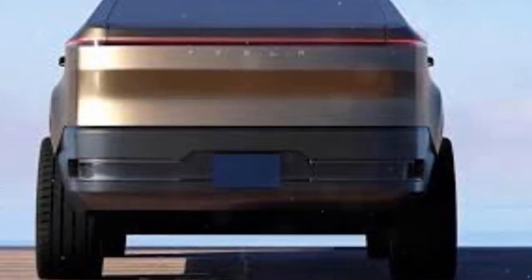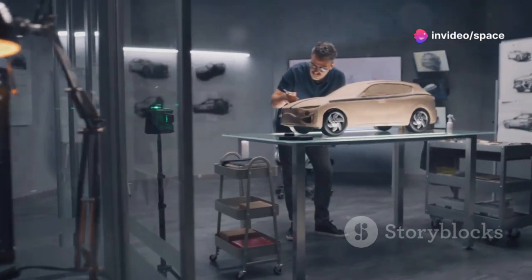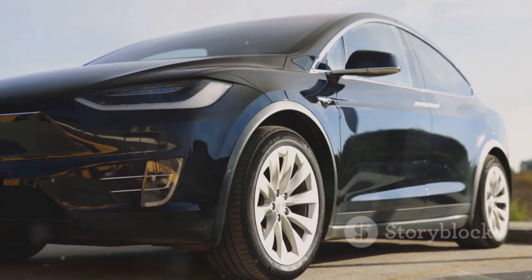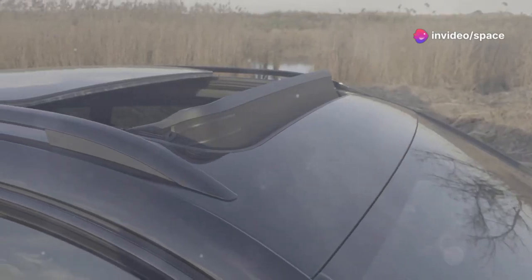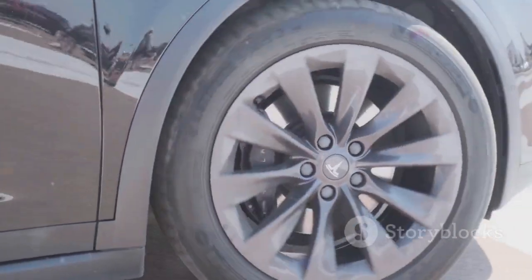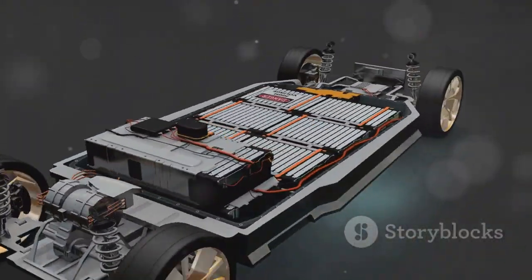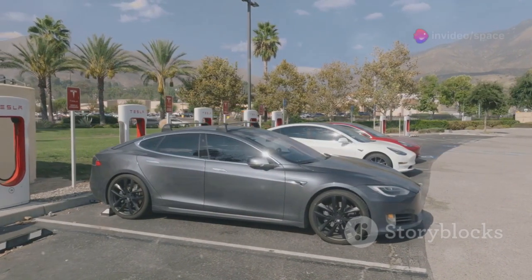What can we expect from the Cybertruck 2.0? If the rumors are true, Tesla has been hard at work refining and improving upon the original design. One area where we're likely to see significant advancements is in aerodynamics. The original Cybertruck with its angular shape wasn't exactly known for its slippery profile. For the 2.0, Tesla is rumored to be incorporating active aero elements — think adjustable spoilers, air dams, and even wheel covers that can morph depending on driving conditions. These features will help the Cybertruck 2.0 cut through the air more efficiently, improving range and performance. It's also expected to feature Tesla's latest battery technology, meaning even more range and faster charging times.